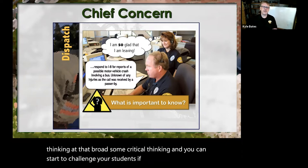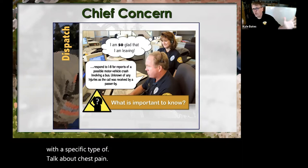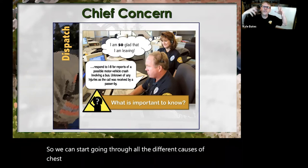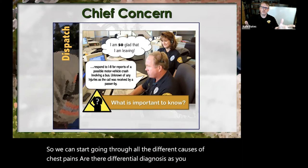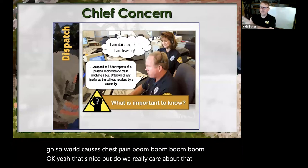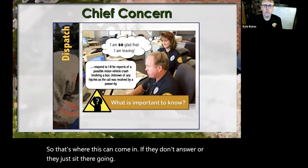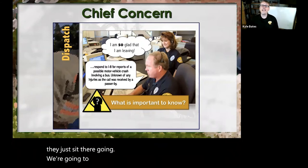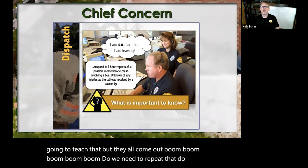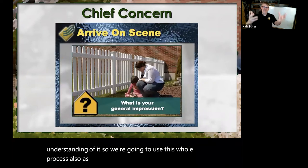If dispatched with a specific type of chief complaint like chest pain, we can start going through all the different causes — their differential diagnosis, all causes of chest pain. But do we really care about all of them? No, we care about the things that are going to kill them. And if students don't answer, we assume they don't know and we teach it. But if they come up with everything, do we need to repeat that? No, they have a great understanding. So we use this whole process also as an assessment tool — dynamic assessing.